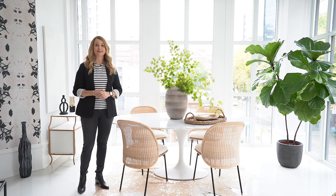Hey guys, it's Karla with Karla Dreyer Design, and today I'm going to show you a little before and after of a dining room, how you can change up the look and feel with just switching around a few items.